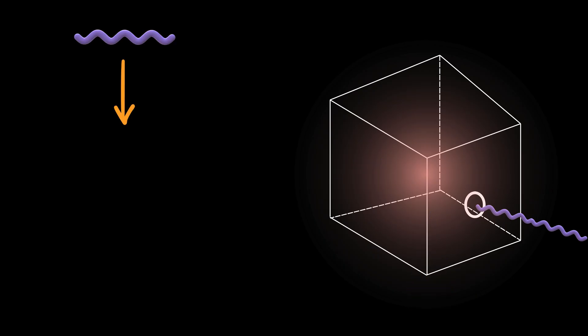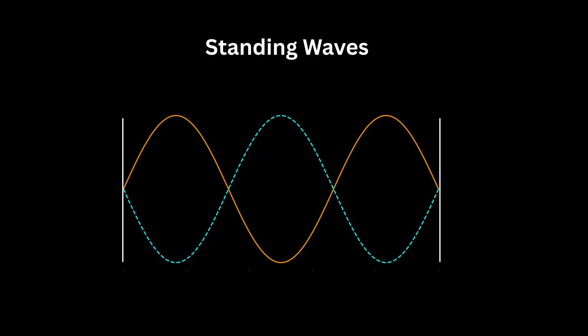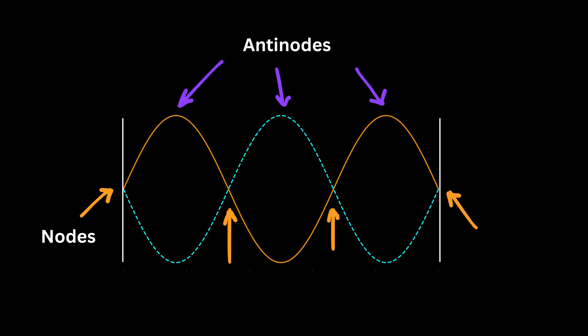They imagined that the light waves bouncing inside the cube formed standing waves, much like how the strings of a guitar vibrate at certain fixed patterns. These standing waves represented different frequencies of light trapped inside the box. Standing waves are wave patterns formed by the interference of two identical waves traveling in opposite directions, creating fixed points called nodes — no motion — and anti-nodes — maximum motion. They appear to stand still rather than move through the medium.